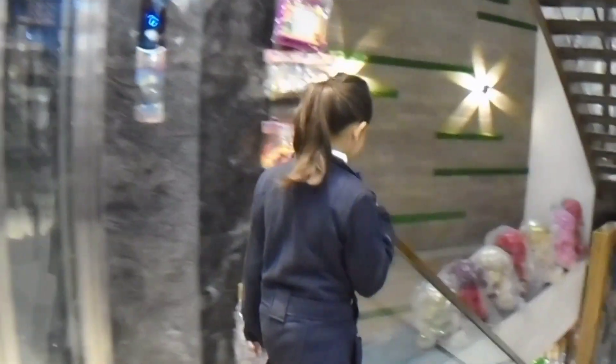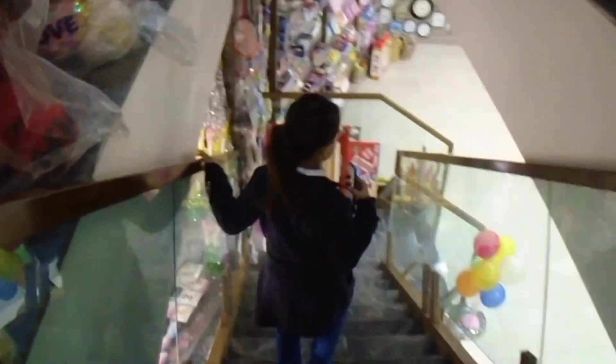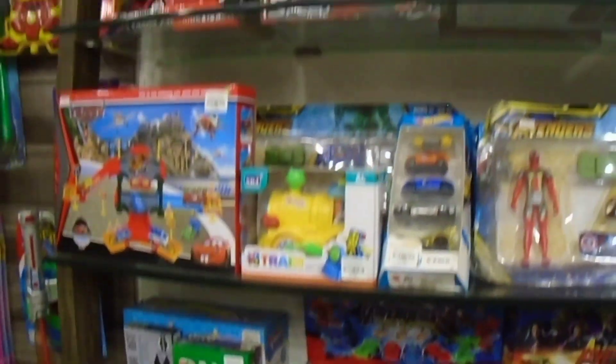Now we are going to go down. Here are their stairs and there is also a lift. We are going to go up via the lift and head to the basement.